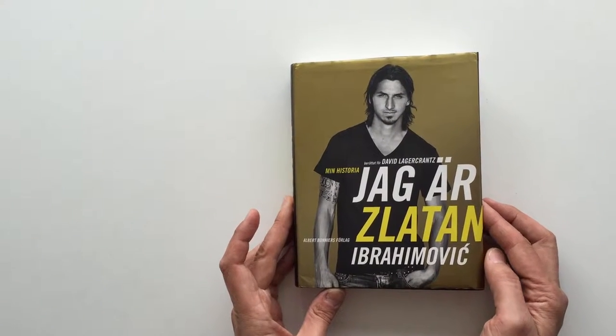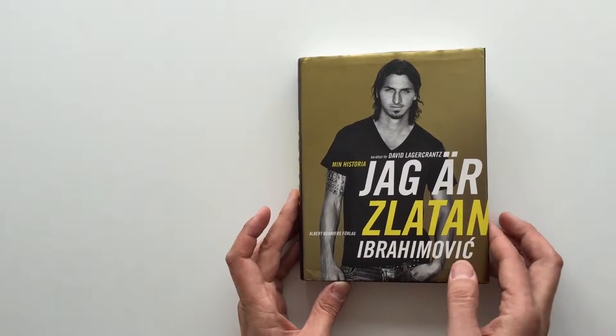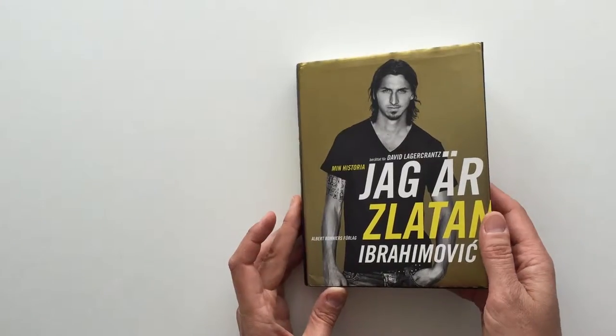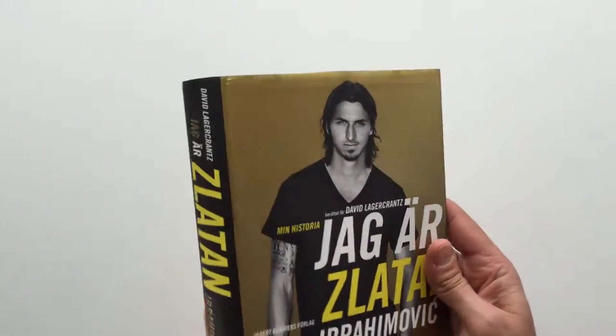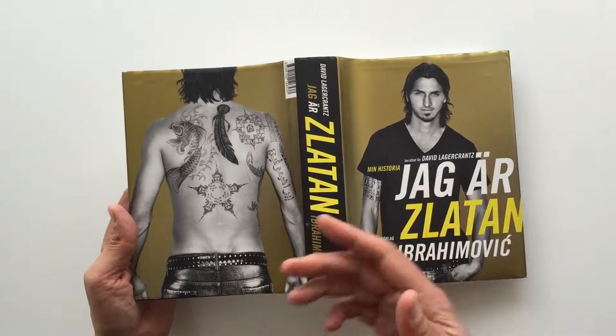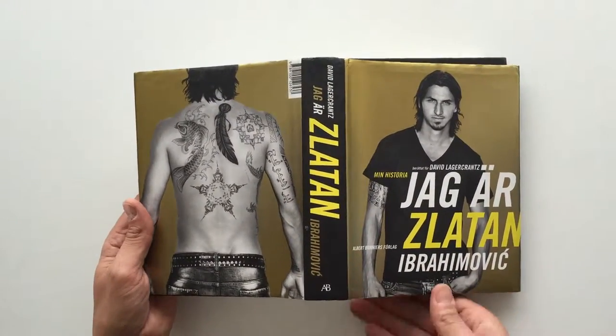This is a mass market book. It is a biography about Zlatan Ibrahimovic, the famous football player, and about a cover. I wanted him to look like a normal guy on the front, and on the back he is the dangerous warrior that he is on the soccer field.